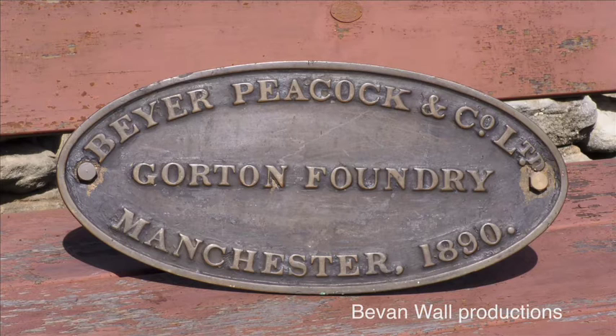Up until 1900, the dominant type of builders plate fitted to Beyer Peacock locomotives was a 16 and a half inch wide oval cast in bronze. Locos with tenders carried four plates — one on each side of the smokebox, or occasionally sandbox, and one on each side of the tender. Tank engines carried two, either on each side of the smokebox or in the centre of each side tank.